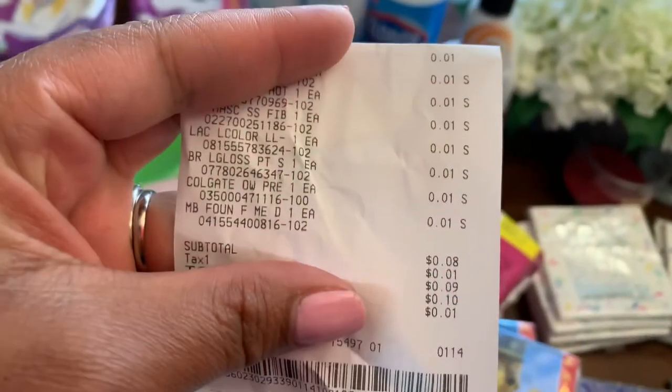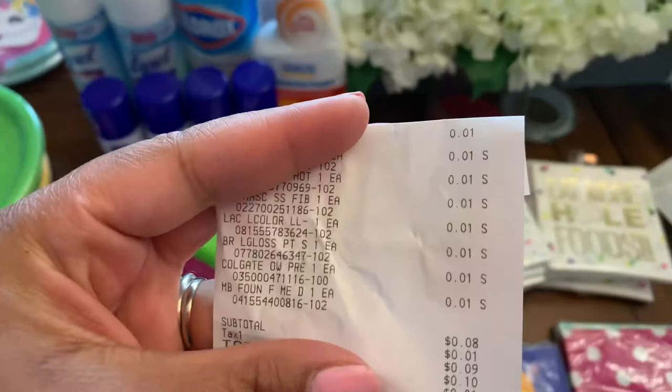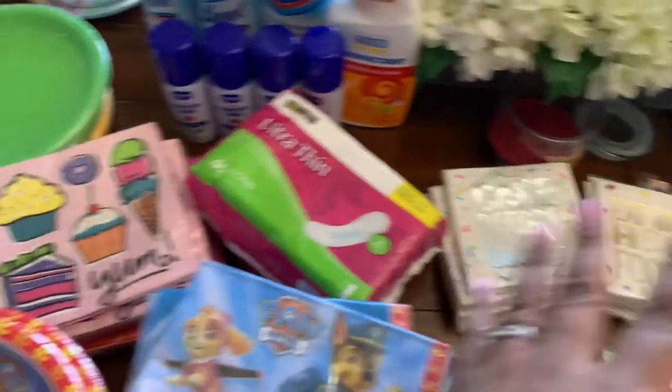I kind of just broke down some of my receipts so you guys can see how it'll ring up. I literally paid eight cents for one transaction in one store.